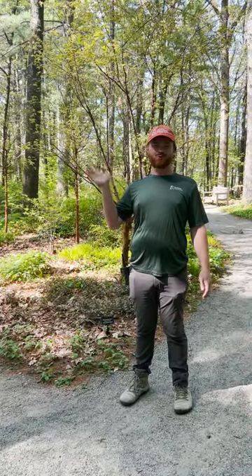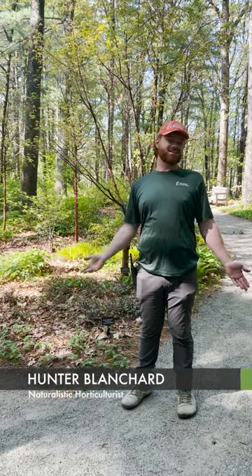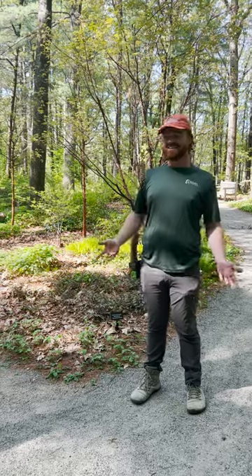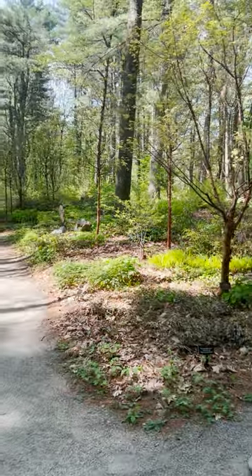Hello everybody and good morning. My name is Hunter Blanchard and I am the naturalistic horticulturist here at New England Botanic Garden. Today we are standing in the beautiful shade garden, which is one of our premier gardens. This space focuses on creating beautiful gardens underneath the trees in a little bit of shade.